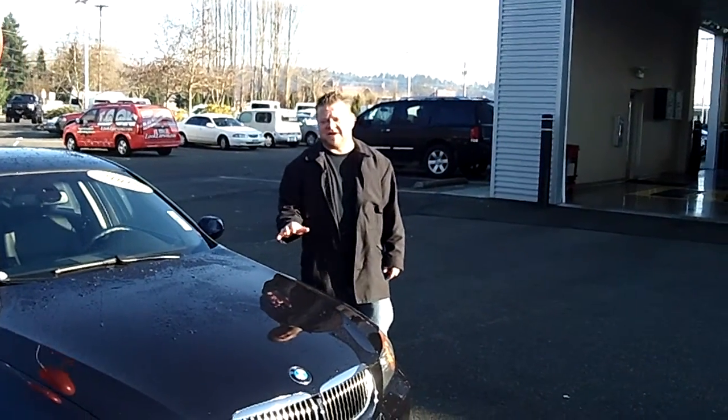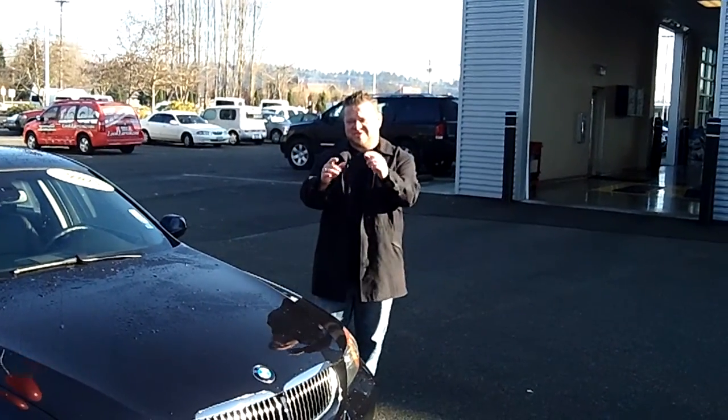Hi everybody, Scott coming to you live right here at Robert Larson Nissan Fife. Thanks for clicking that link and taking a look. Here's your virtual video walk around.